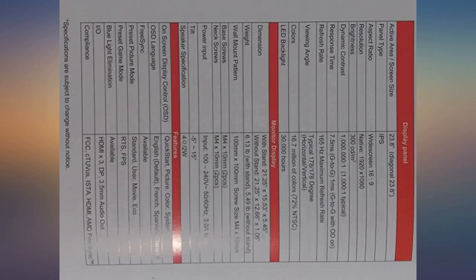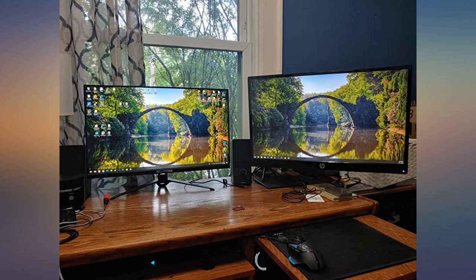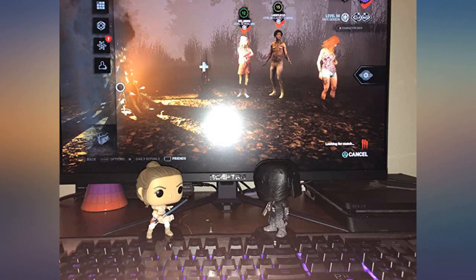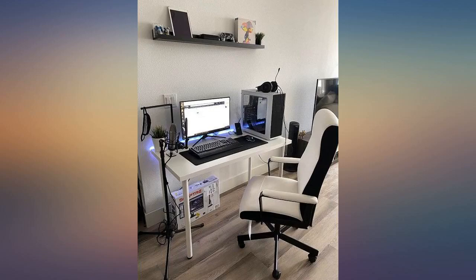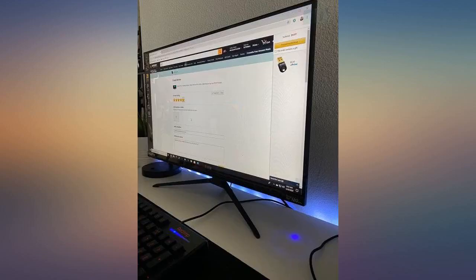It's a really great product. I paid around $160 and it's brilliant. The stand is metal, very sharp, and it's 24 inches 1080p. The colors are fantastic and luckily mine came with zero dead pixels. Next day shipping for free.